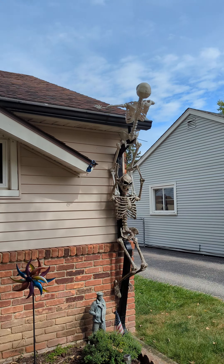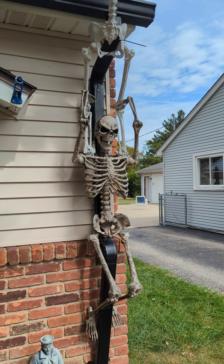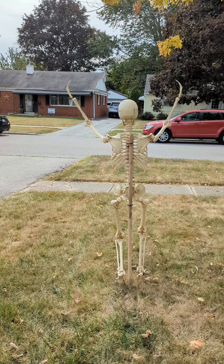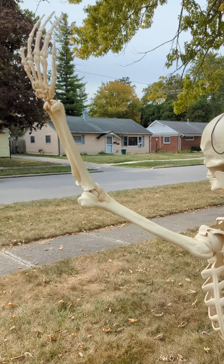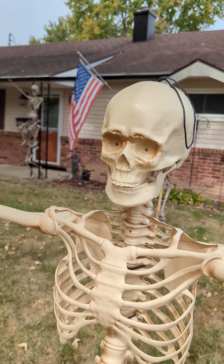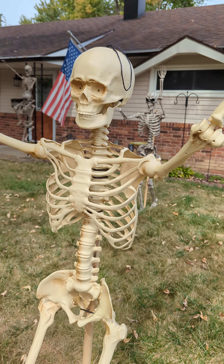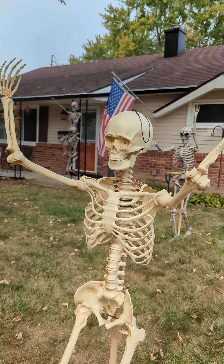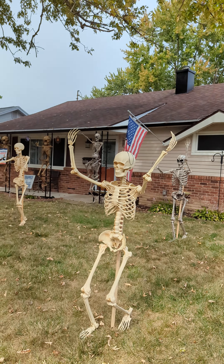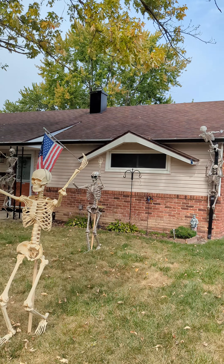And this little guy — these two are attacking the house. You see one is climbing, and there's one here saying 'hallelujah.' They are very nice at night — they probably have LEDs in their eyes. We don't know where the batteries are, but they are very cute. There are 14 skeletons attacking the house and greeting you in the neighborhood.